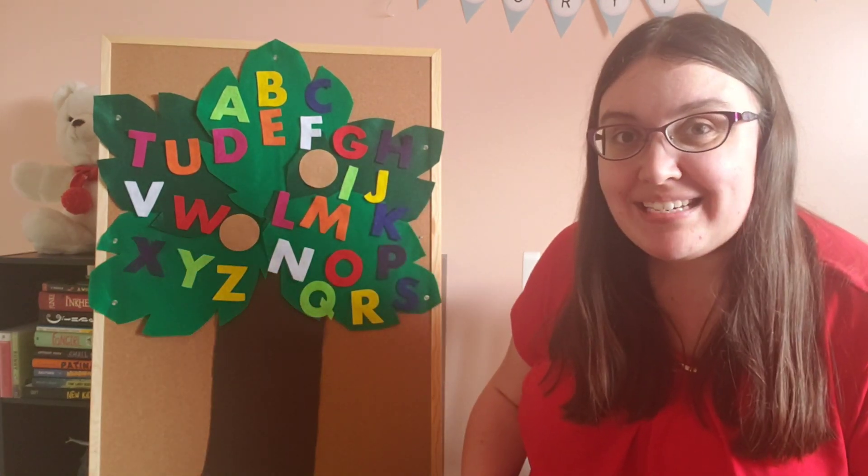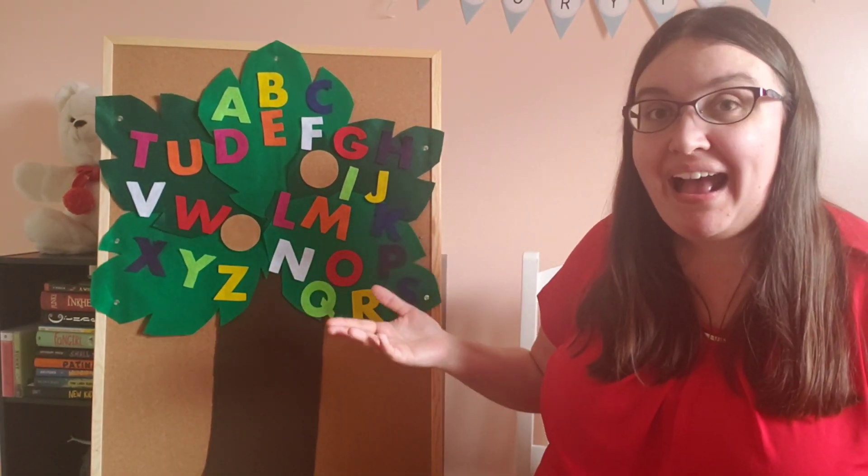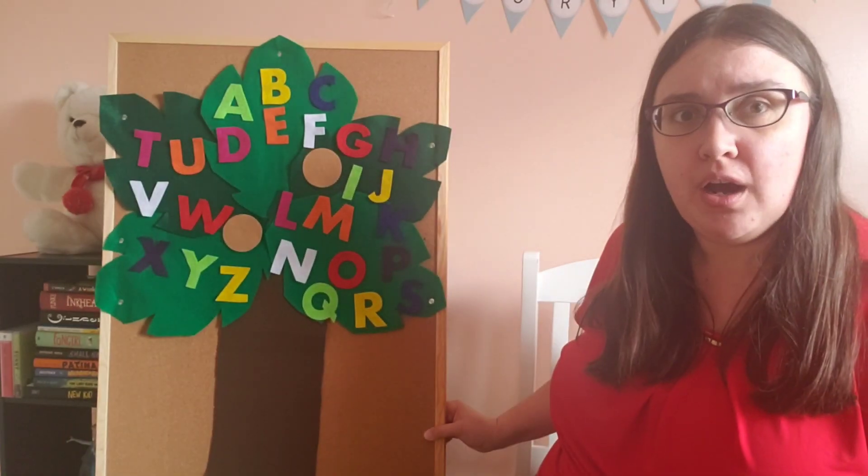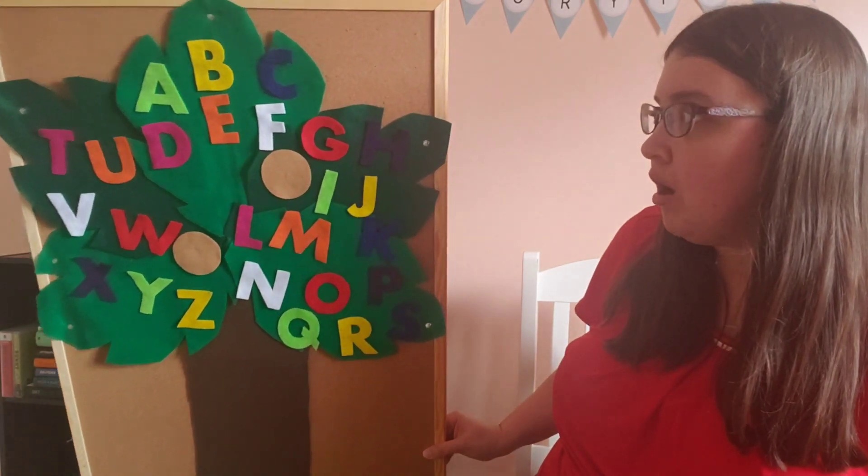We were right! The whole alphabet is up the tree... Oh no! Chicka Chicka Boom Boom!